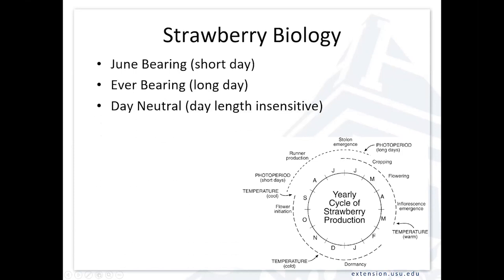There are other types available, sometimes referred to as ever-bearing, which tend to respond more to long days. Then there are the day-neutral types, which are technically insensitive to day length — they just flower and fruit as the temperatures are appropriate. In our climate, particularly on the Wasatch Front where it gets hot, we don't get a lot of day-neutral or ever-bearer production in the middle of summer because the temperatures are too high. You typically get a flush of fruit in the cooler part of spring and then potentially again in the fall.